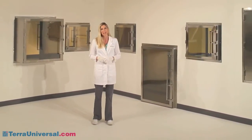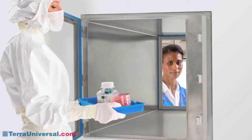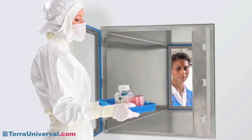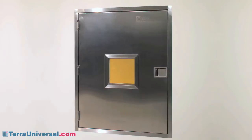In this segment, we'll focus on Terra's most popular and versatile pass-through chambers. Visit TerraUniversal.com for information, including other videos on specialized chambers such as biosafe chambers designed for aseptic environments, roll-up door models for carts and other large materials, and fire-rated models.